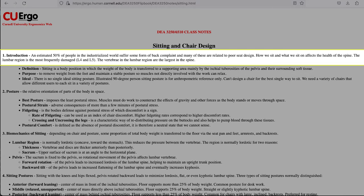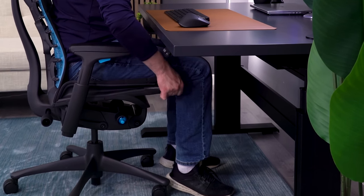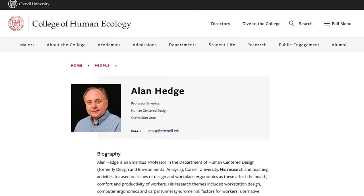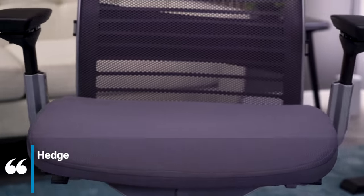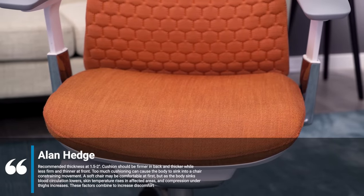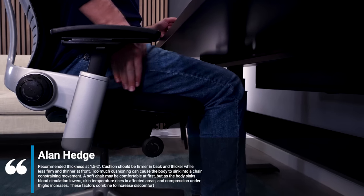It has been shown through a ton of research that thin, firm seat pads are best suited for long-term sitting in office chairs. This is backed by the godfather of ergonomics, Alan Hedge, who led the charge at Cornell to educate people on office ergonomics. His studies have shown that a seat pad thickness of one and a half to two inches that is firm in the back and less so in the front is best for long-term sitting comfort.